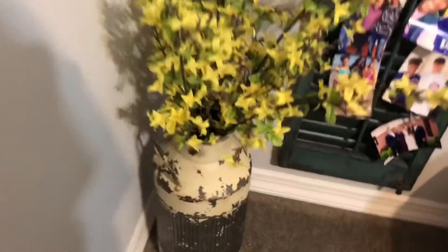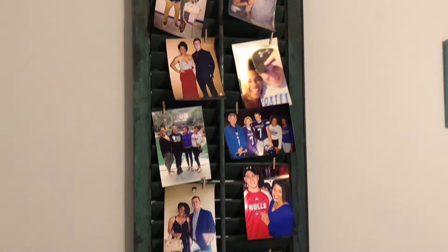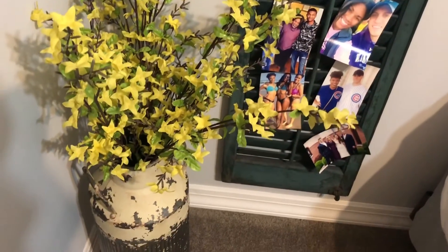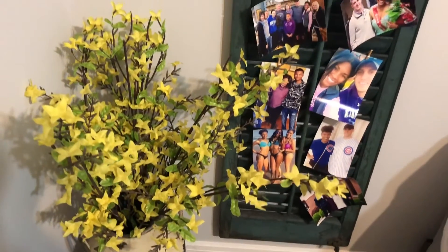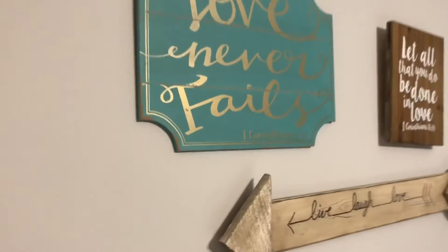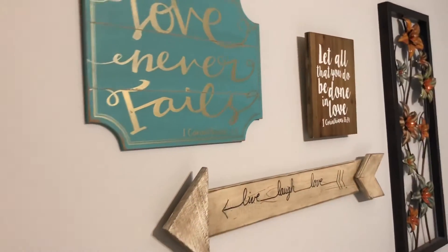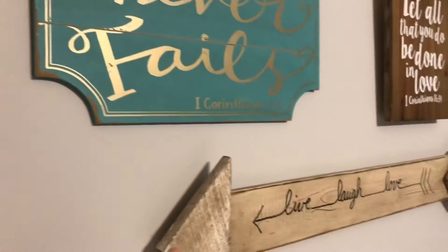Down here I got this fake plant from Hobby Lobby. This picture stand we received from my husband's sister — she used it as decoration for her wedding and I love being able to display pictures for our guests of events and family members from throughout the years. Up here, this 'Love Never Fails' sign, the 'Let All That You Do Be Done in Love' sign, and the 'Live Laugh Love' sign were all from Hobby Lobby and they're very affordable.